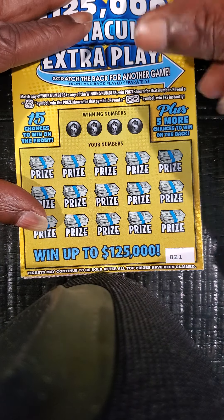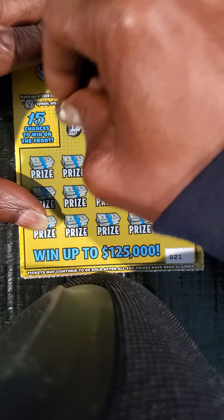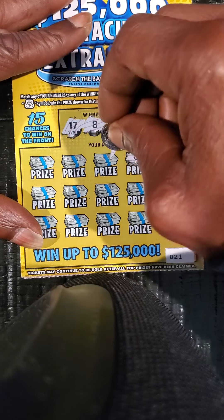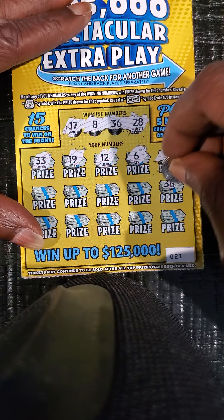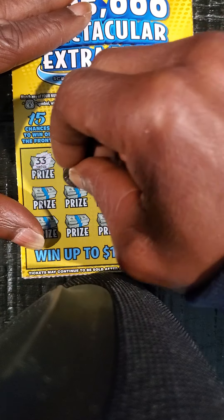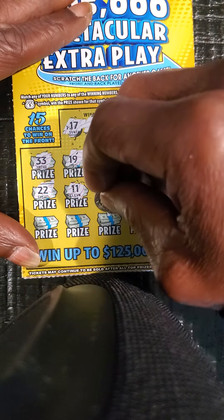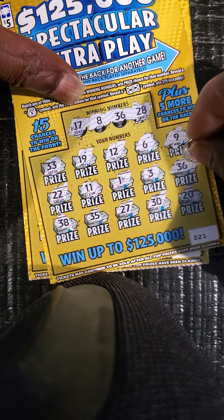Winning numbers: 28, 36, 8, 17. Got 9, 6, 12, 19, 33 — we got a matching 36 there folks. Then 3, 1, 11, 22, 20, 30, 27, 35, and a 38. So nothing but the matching 36 right there.